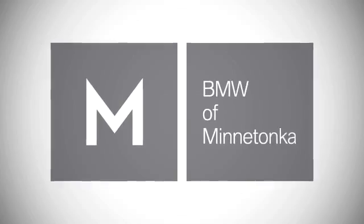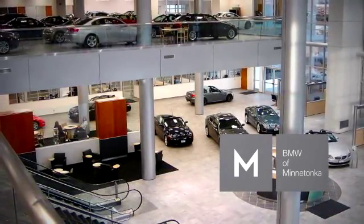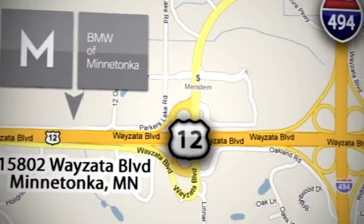BMW of Minnetonka — the Twin Cities' only locally owned and operated BMW dealership. We're conveniently located at 15802 Wyzetta Blvd in Minnetonka, Minnesota.